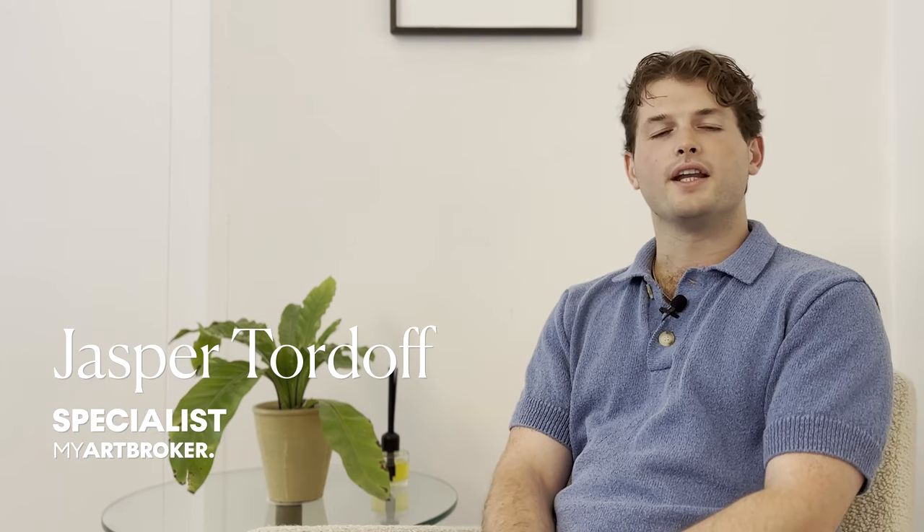Hi guys, I'm Jasper and I'm a specialist here at My Art Broker. If you're considering purchasing a Bridget Riley print, here are a few things for you to consider.